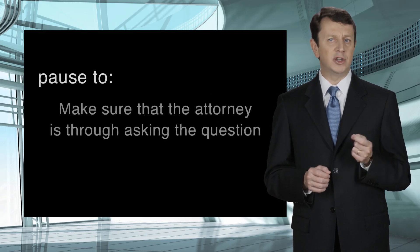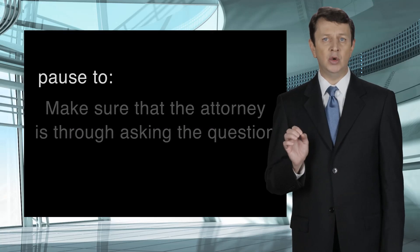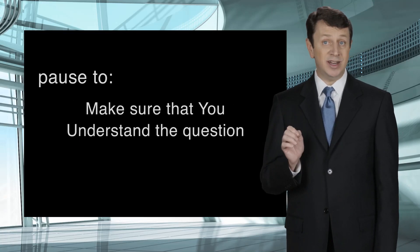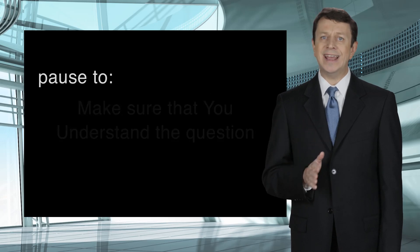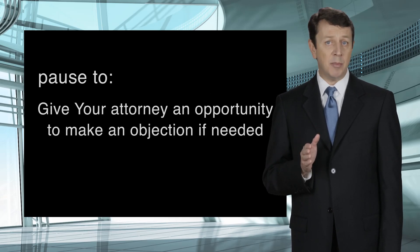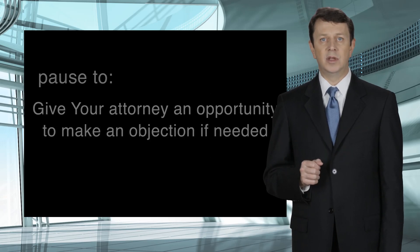The reason you want to pause is: one, you want to make sure that the attorney is through asking the question; two, it gives yourself an opportunity to make sure you understand the question; and three, it gives your attorney an opportunity to make an objection if one should be made. So do not answer the question too quickly, and pause before you answer.